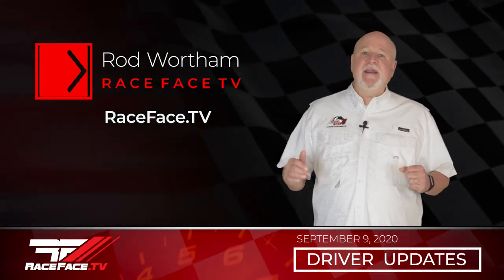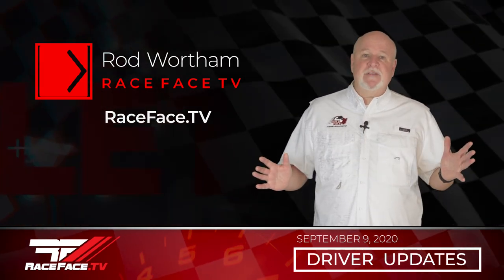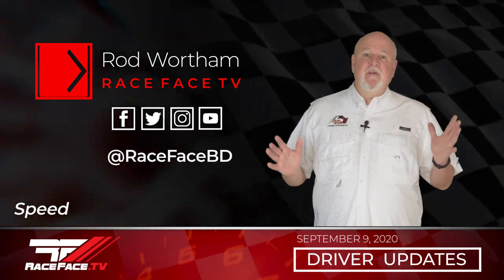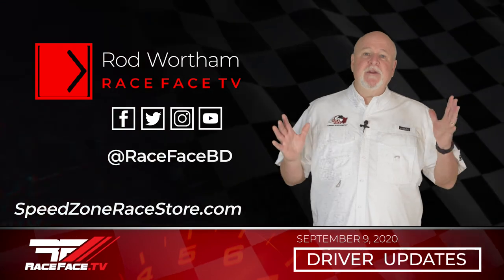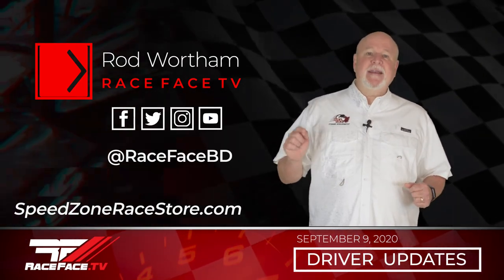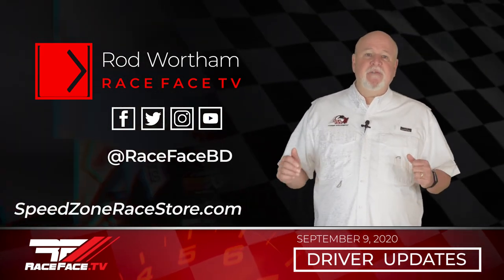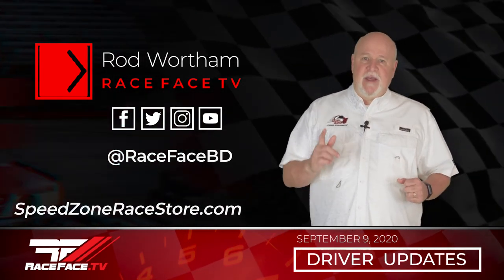That's it for this week's Race Face Driver Updates and remember if you've missed any of our shows you can get caught up at RaceFace.TV On Demand. Don't forget to follow us on social media. Make sure to check out Speed Zone Race Store for the latest in apparel from your favorite Race Face drivers. As always, we encourage you to support local racing in your communities. We'll be back next week with more from your favorite Race Face drivers, so go out there and have a great race week. I'm Rod Wortham — thanks for watching.